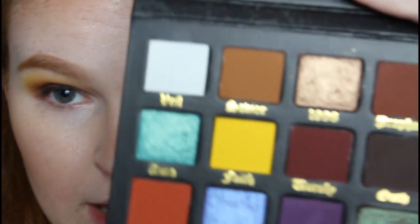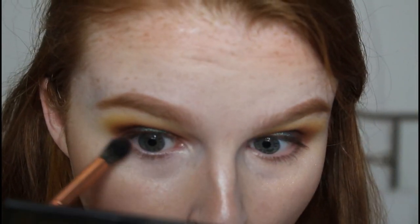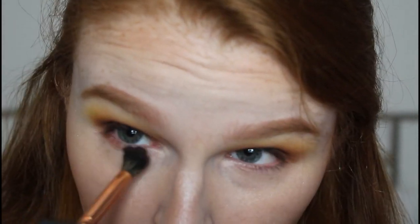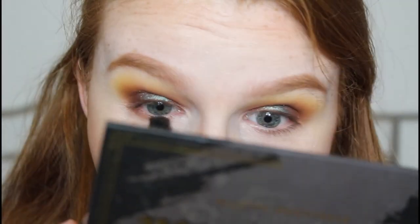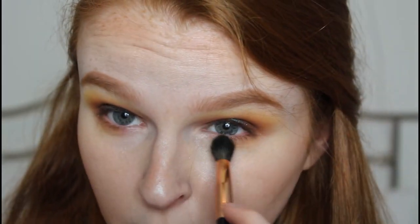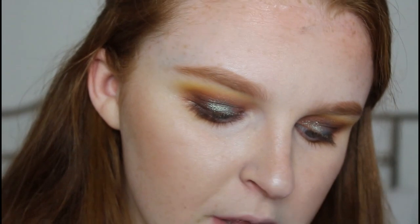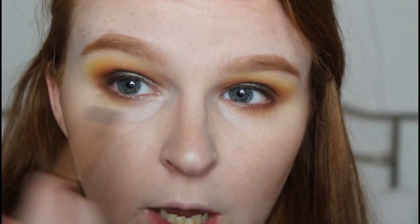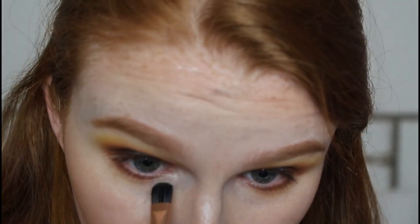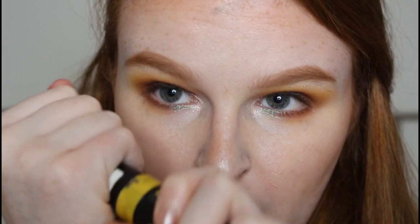I'm going to start off with a bit of Saviour underneath my eye. Then I take a little bit of Aura again - the gorgeous teal shade. I would never normally use a shade like this because I'd be so intimidated by it, but incorporating it into this neutral look looks so cool. I'm just going to pop this right in the corner. Then I'm going in with my Maybelline Colossal Go Extreme Leather Black mascara and applying this to my top and bottom eyelashes.